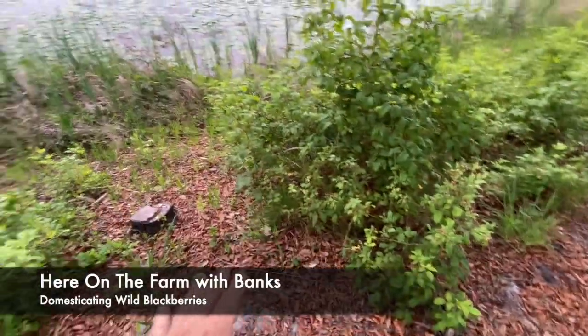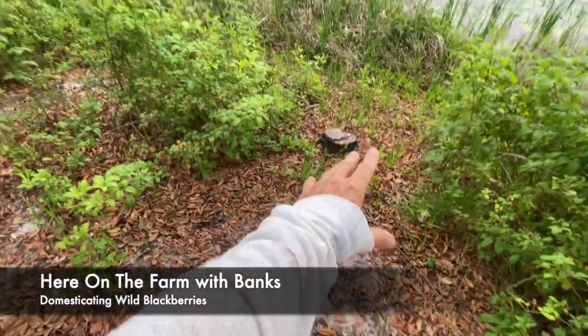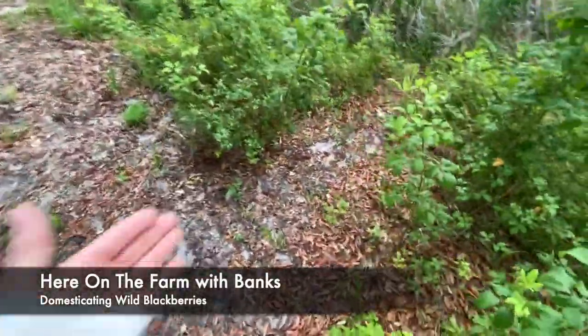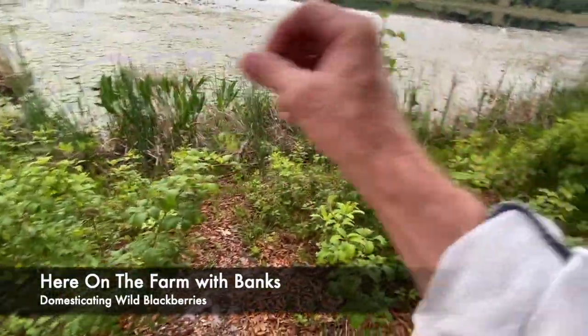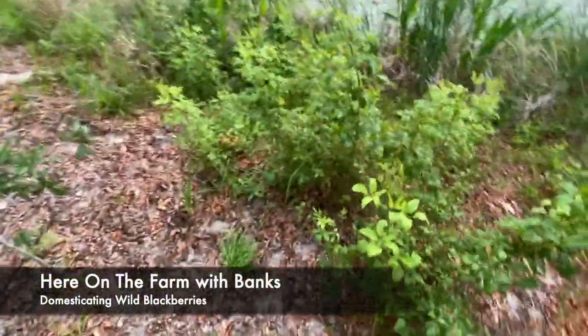So this is the second patch, and I have a walkway through here. I'm going to get rid of that stump, or maybe I'll leave it. My idea is that you walk through it, pick on the sides, eat your breakfast or whatever, and then keep on walking.